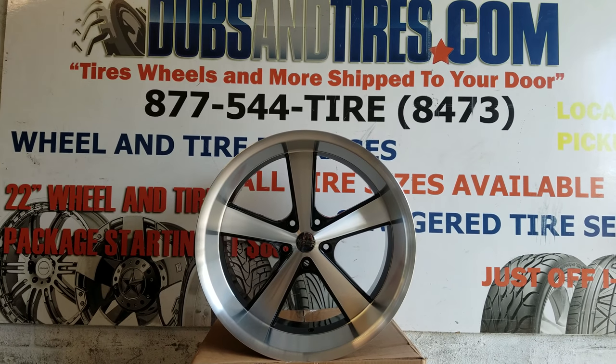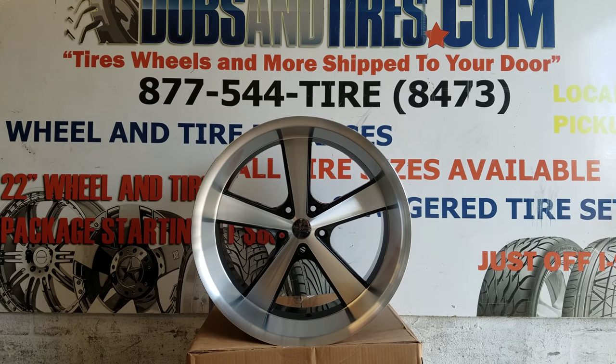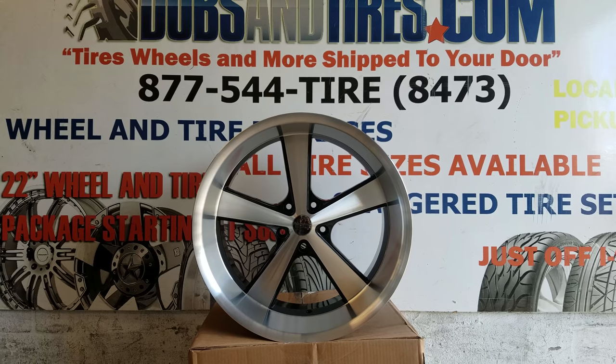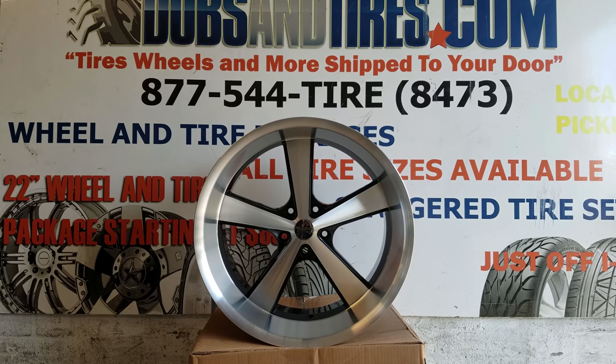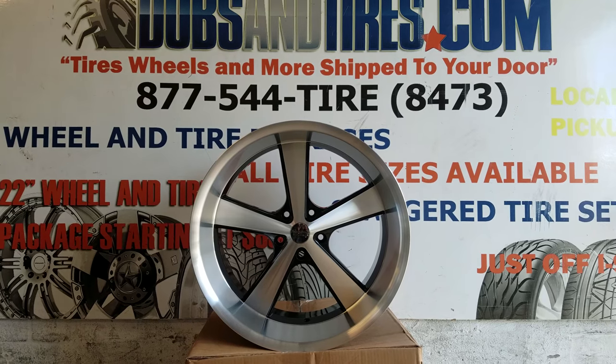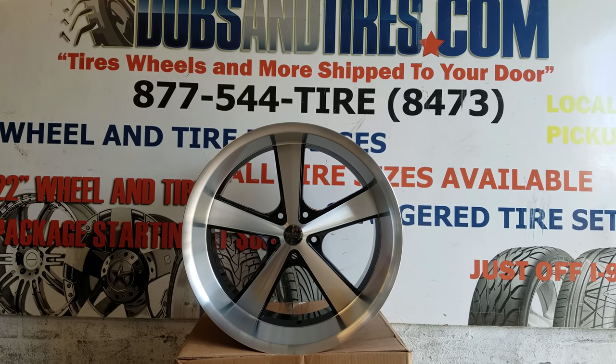This is your boy KB from Dubs and Tires TV at DubsAndTires.com — tires and wheels and more, shipped to your door. Find us online at DubsAndTires.com or call us at 877-544-8473. If you're watching us on YouTube, be sure to hit that subscribe button and follow all the new wheels, tires, and all the cars that we do here at Dubs and Tires.